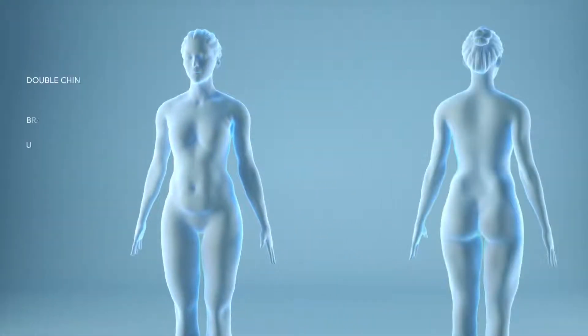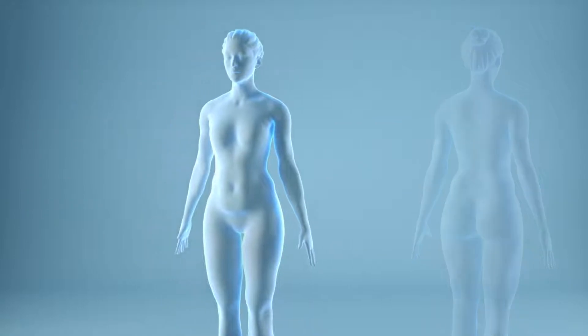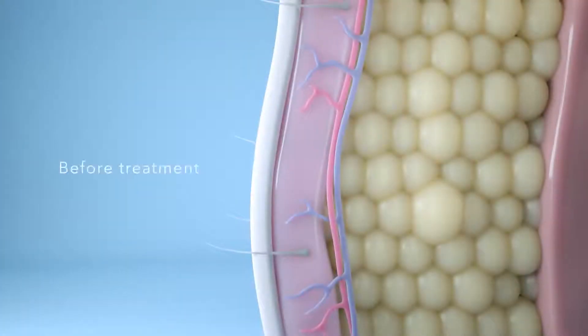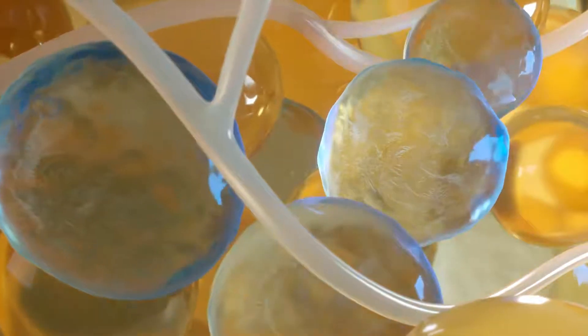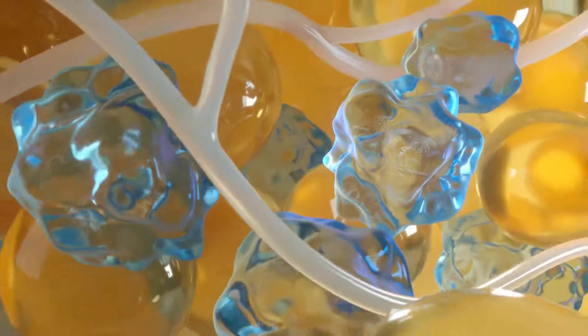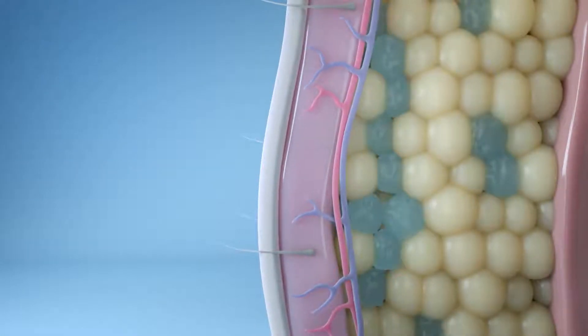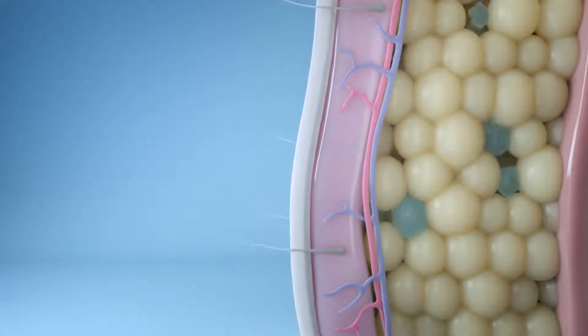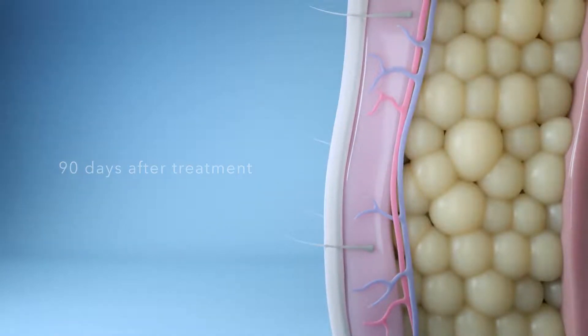The non-surgical CoolSculpting treatment is FDA-cleared to reduce stubborn fat in nine different parts of the body. CoolSculpting technology works by applying targeted cooling to fat cells, triggering cell death. Frozen fat cells in the treated area will begin to be eliminated in the weeks following treatment by the body's own natural processes. There is no harm to surrounding nerves or skin.